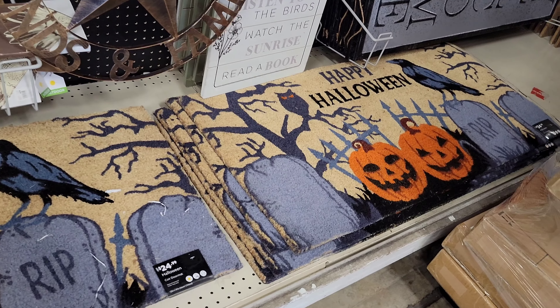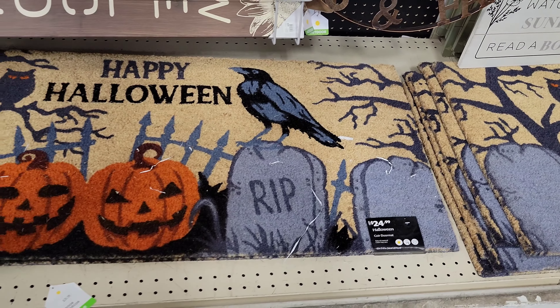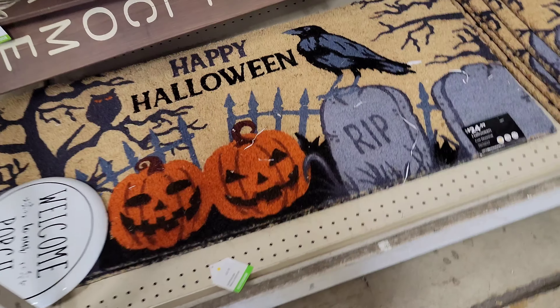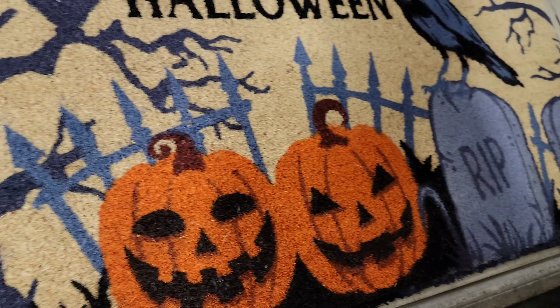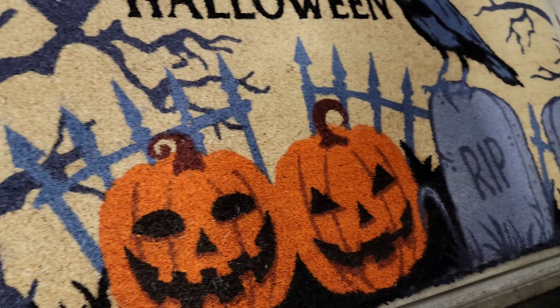All right, y'all dig? I dig. It's that time of the season. Doesn't feel like it though here in Texas, but it's that time. Can you smell it? All right, hopefully you enjoyed this video. Halloween. All right. Peace.